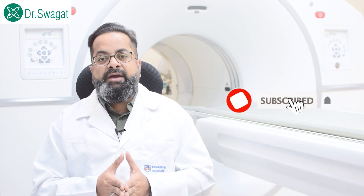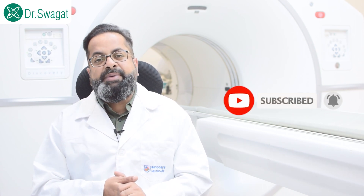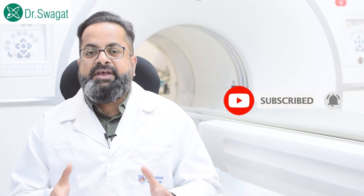If you have liked our video, please share it with your friends and relatives who may benefit from it, and please subscribe to our channel. We will be coming up with many more medical-related videos in the future. Thank you so much.